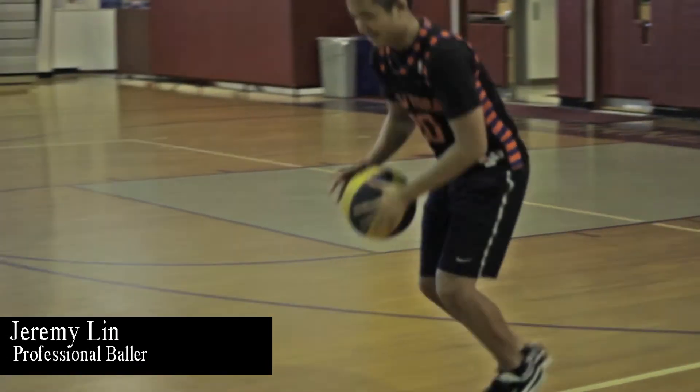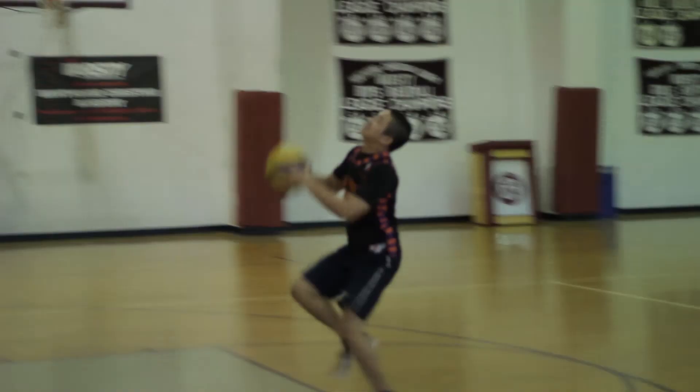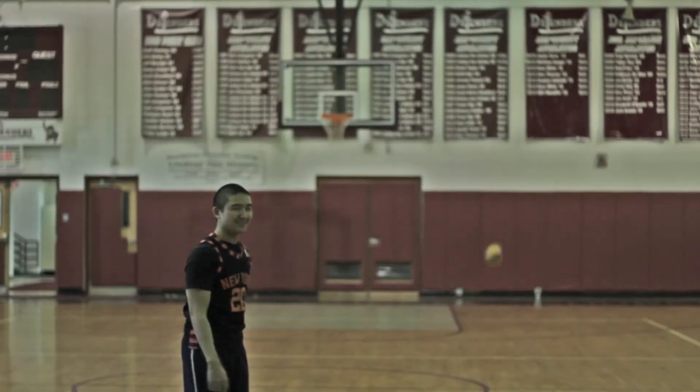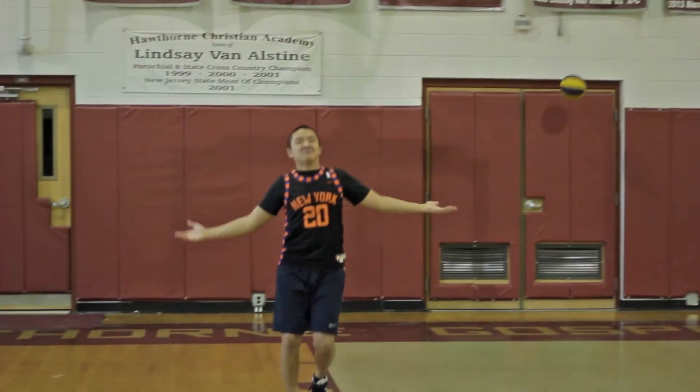Hi, I'm pro basketball player Jeremy Lit. And Amazing Pillow has made me into the basketball player and great thinker I am today. Each night, I place my game plans into my pillow and wake up knowing every position. Thanks, Amazing Pillow.